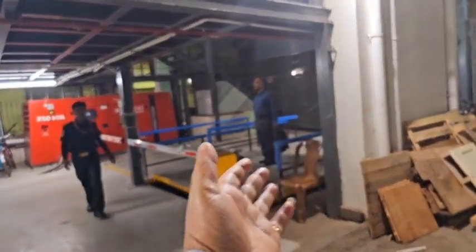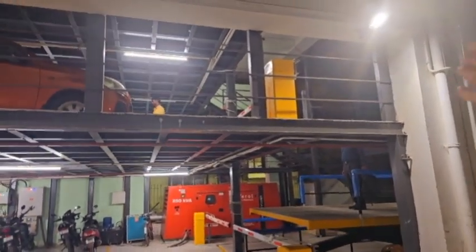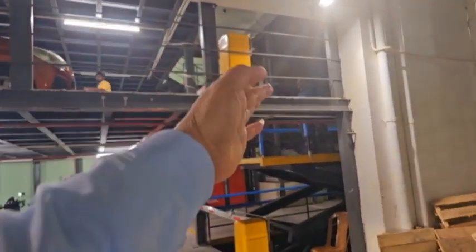Now the doctor has come and he is going on the lift to the top floor, and the Smart Power barriers are closed. Once he reaches the top, he will enter the mezzanine floor, the barrier will open, and the car will come out.